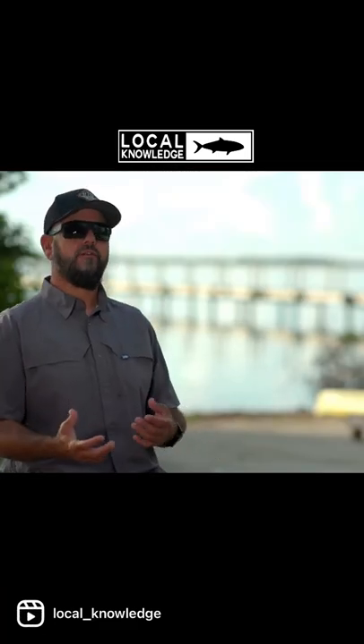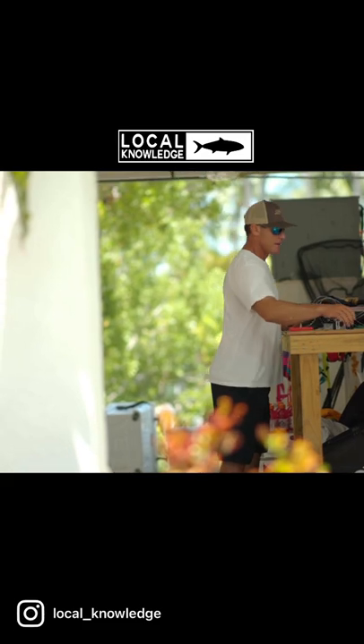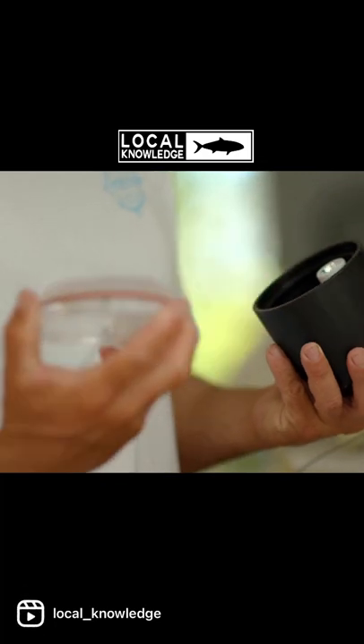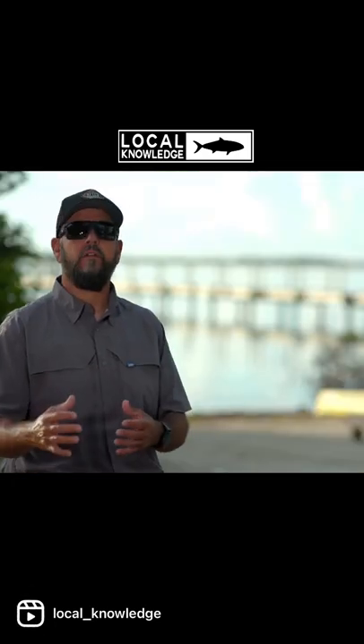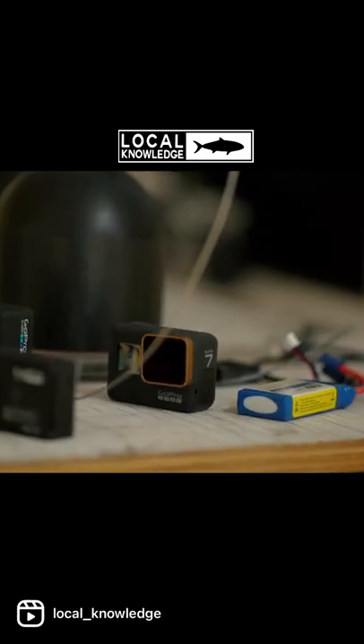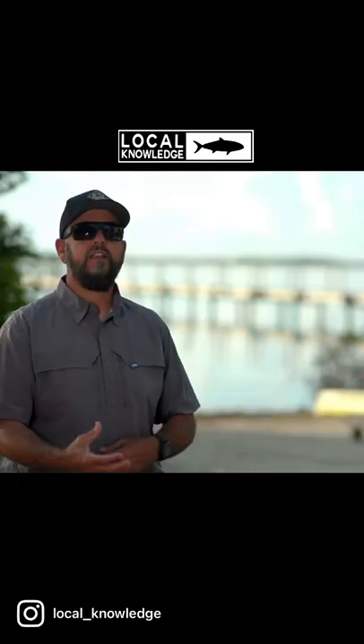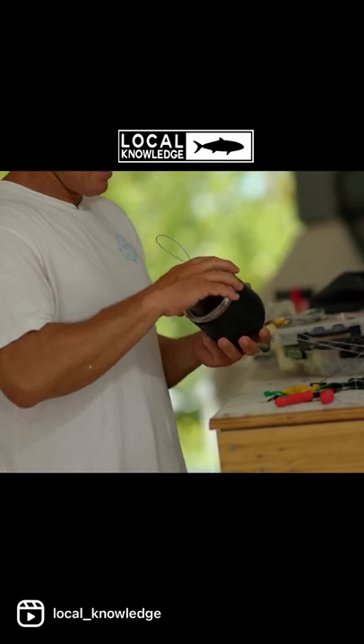Rush has an inherent advantage over really any fisherman down here in the Keys that is not a diver or a very experienced diver. He's seen where these fish live. He's seen how they relate to structure, and you just cannot beat that kind of information — as it relates to a spot, as it relates to a species, and as it relates to a time of day.